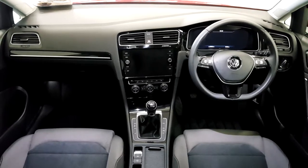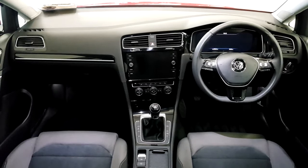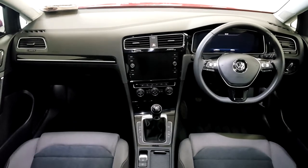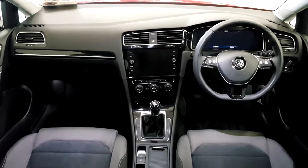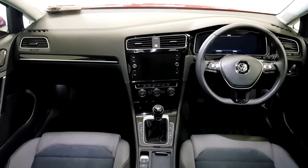Inside the car we have a cloth interior, automatic lights, and a multifunctional steering wheel with cruise control. It also comes with active info display, a fully touch-screen radio with sat nav, and heated seats.